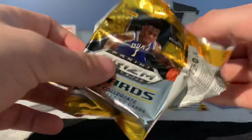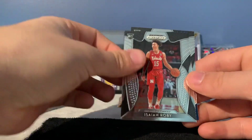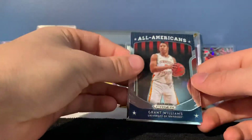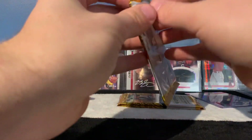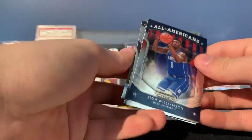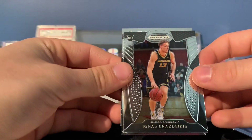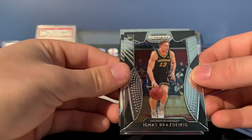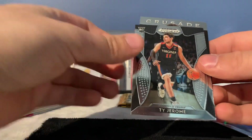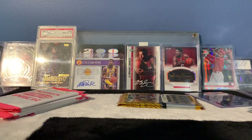It'd be crazy to pull a gold or something out of here. Kyle Guy, Isaiah Roby, Grant Williams All-Americans, and Ty Jerome — just about three packs left. I'd love to have another prism in the last three. That's a cool one — All-American Zion Williamson! Ignas Brazdeikis, Ty Jerome, and Cameron Johnson.